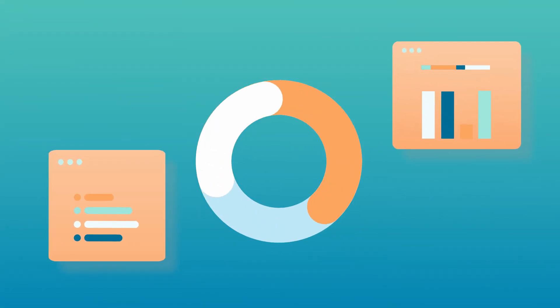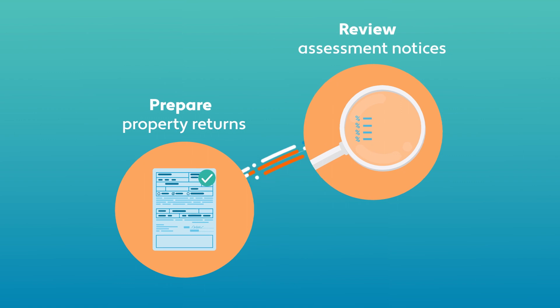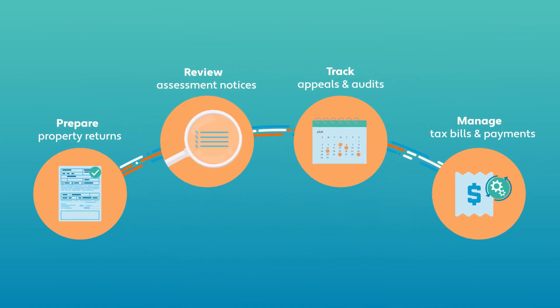Avalara Property Tax supports you throughout the full cycle, from preparing property returns and reviewing assessment notices, to tracking appeals and managing tax bills and payments.